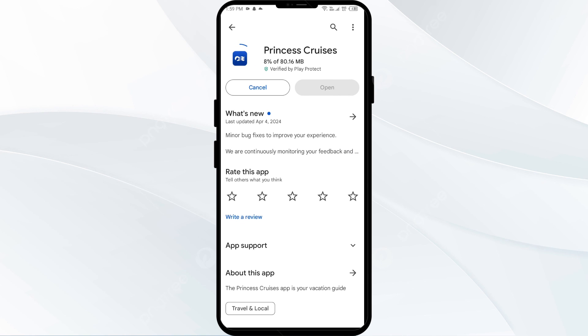If none of the above methods work, the issue may be that the Princess Cruises app server is down. In such cases, you may need to wait for some time and try again later. Thank you for watching our video — we hope these solutions helped resolve the Princess Cruises app issue for you.